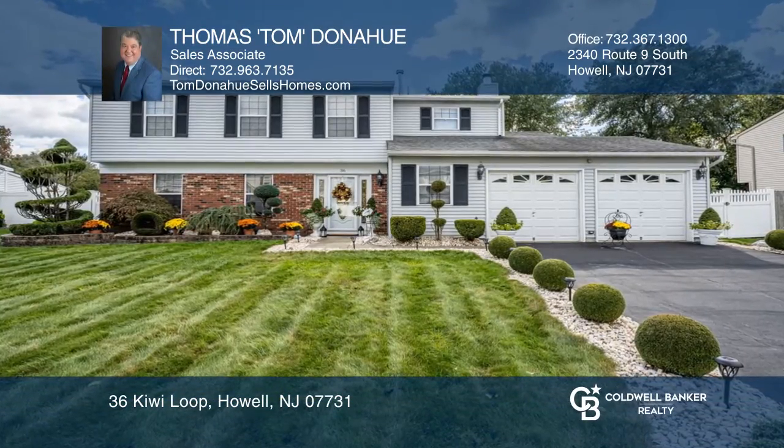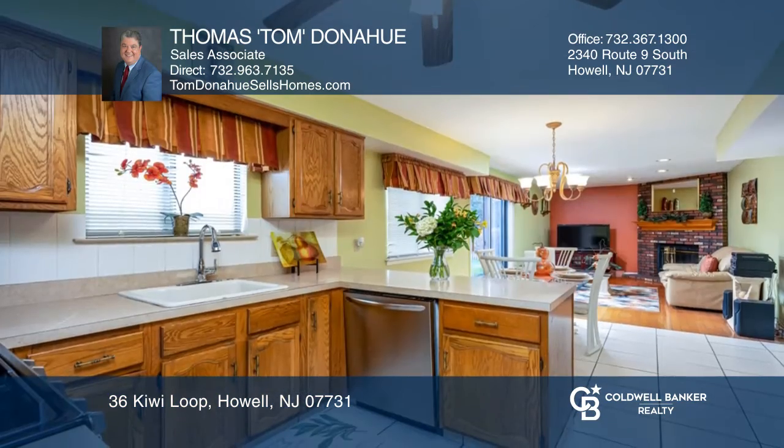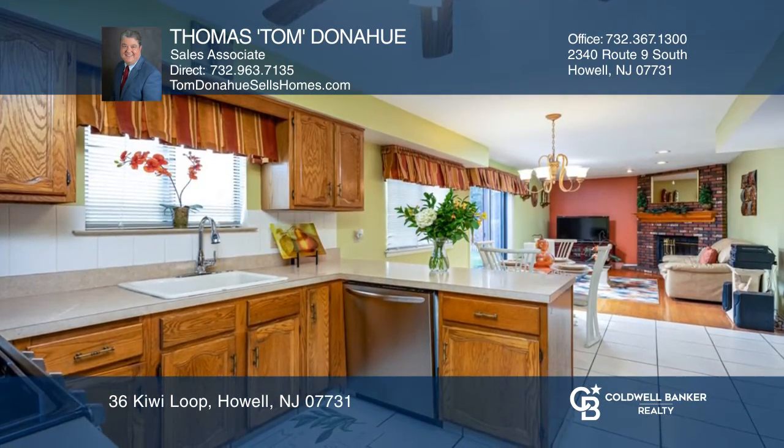This move-in-ready colonial boasts beautiful curb appeal on a quiet street. Highlights include a wood-burning fireplace in the family room to keep warm and cozy.